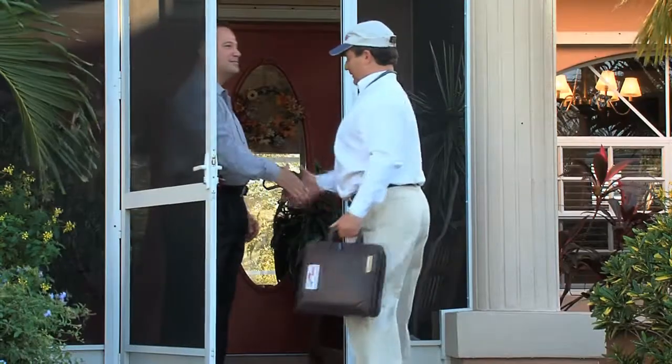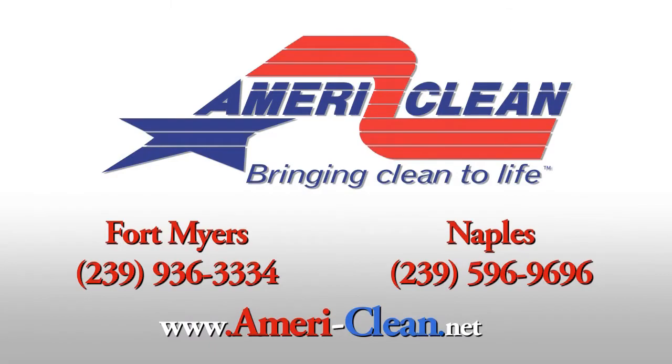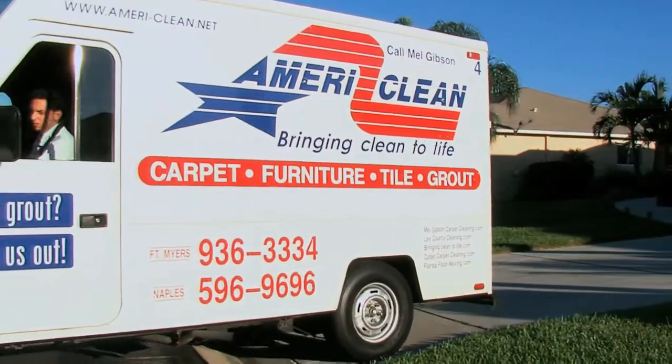Though AmeriClean goes above and beyond the competition, we strive to make our prices competitive. Do what you do best and leave the rest to us. For 26 years, AmeriClean has been Southwest Florida's number one choice for all commercial janitorial needs.